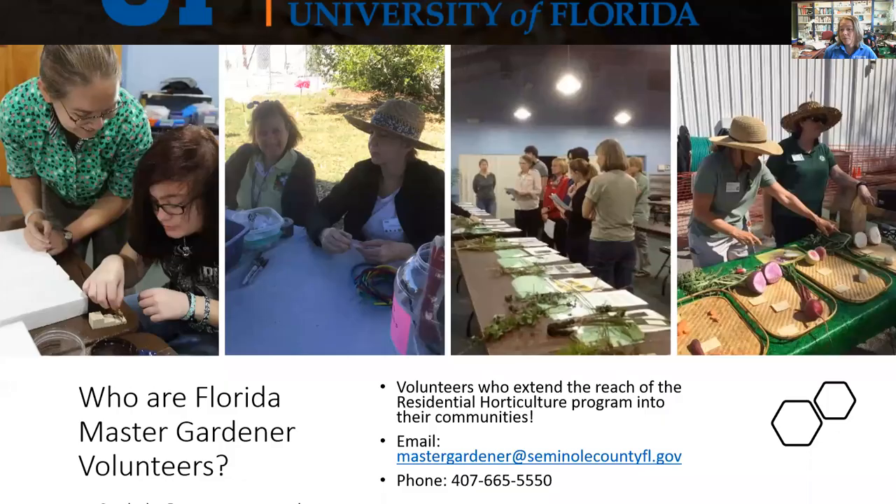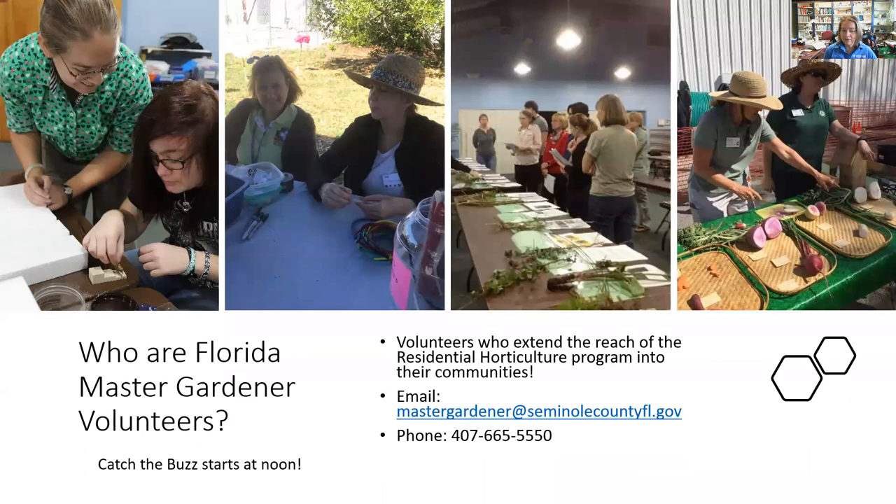We're going to talk a little bit more about our master gardener program before we get started because we are recruiting for next year's class. Master gardener volunteers extend the reach of my programs into the community. You can reach them by email or phone, and in our plant clinic they're here to answer your questions almost every day of the week. They also work weekends at garden centers and landscape events.